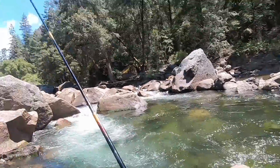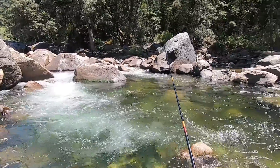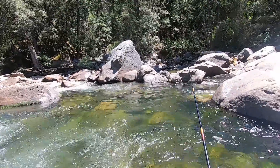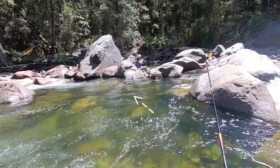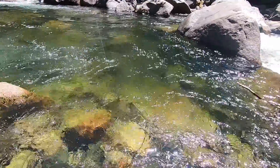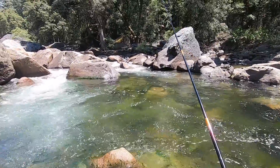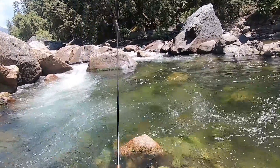Fish on! And off! I think that was a brown trout — I saw some yellowish color on it. Got one, but that one came off too, right before the net. They were both about the same size, maybe six or seven inches.